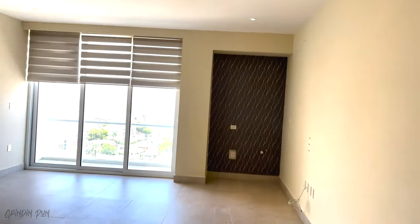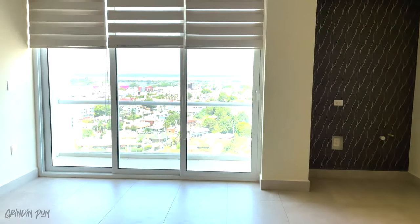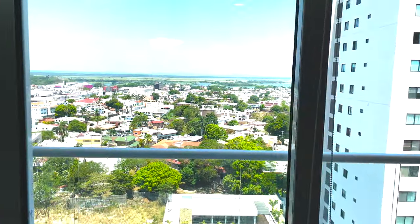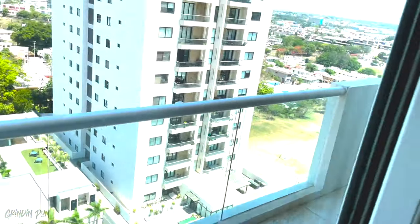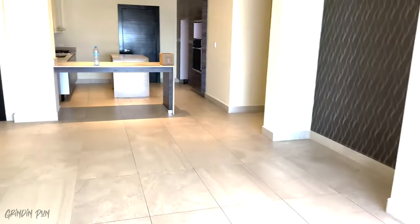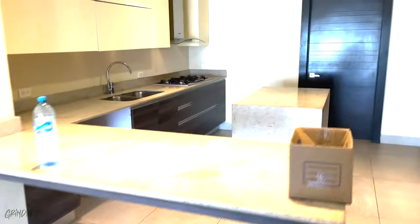Central air. Got the balcony. Laundry room in here too, another storage area. And this bathroom has a shower in here.